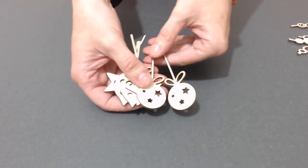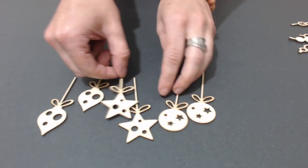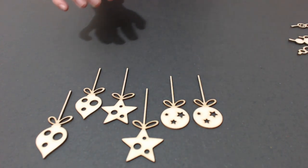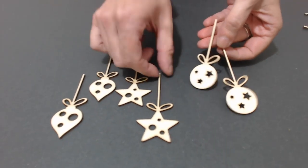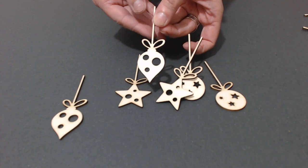Scendendo un pochino più nel natalizio, abbiamo fatto una serie di palle di Natale con diverse forme con il filo, ideali anche per far scendere in un layout o in una card. Durante i prossimi giorni vedrete sia sul blog sia sui post Facebook degli esempi realizzati con questi prodotti. Abbiamo due palline di Natale tonde, poi la stella che è sempre super amata, e un'altra palla con le forme un po' vintage, un po' antiche.